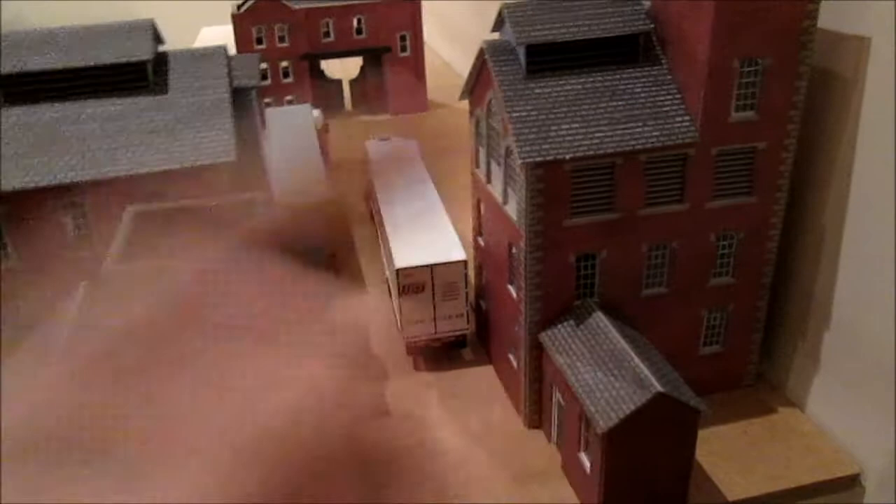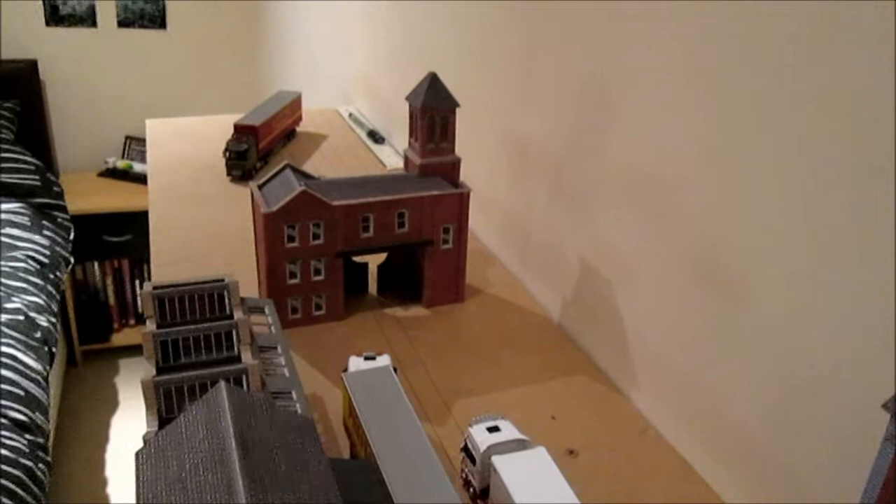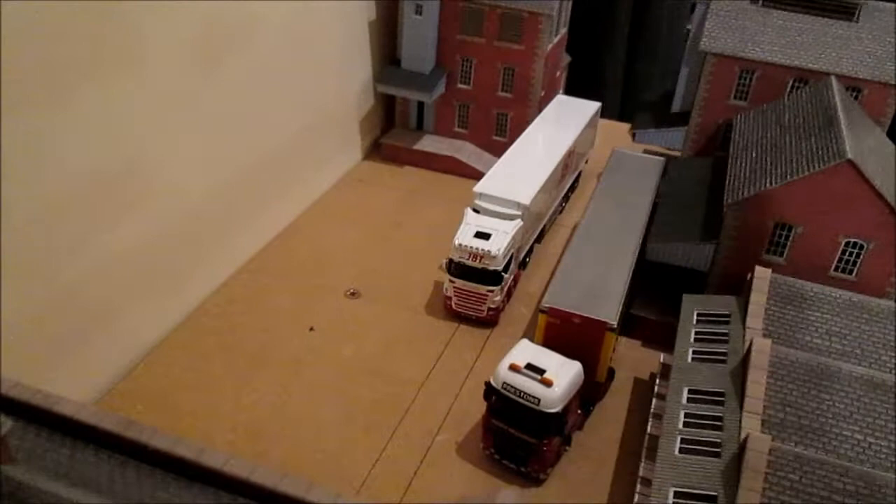A boundary wall and so forth — plenty of work to keep me going. As always I will keep you updated on the progress of this new layout. So that is this brief little look round of my new layout and how it is progressing. I will see you shortly with more reviews and so forth.